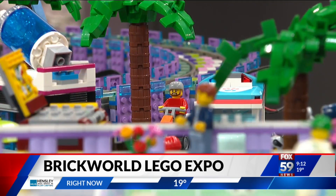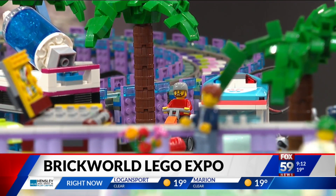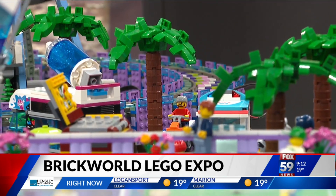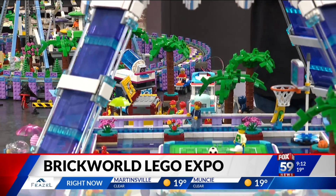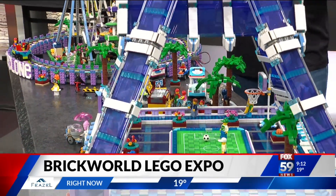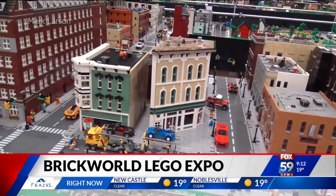This is our 13th year here in Indy — lucky number 13. Just a celebration of play, a celebration of the brick. We're going to have a huge venue this year. We have 65 displayers and over 65,000 square feet of very large, very elaborate, incredible Lego creations. Tell me about some of the displays that people will be able to see.